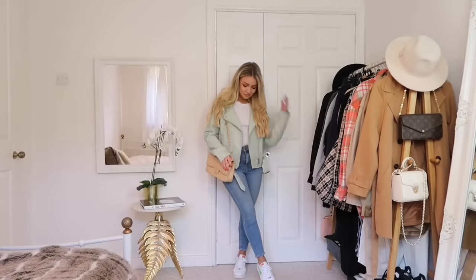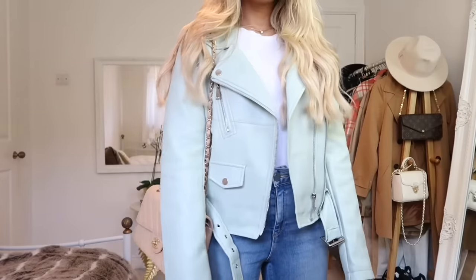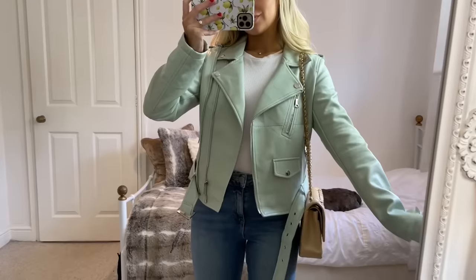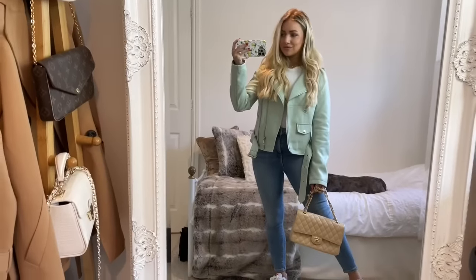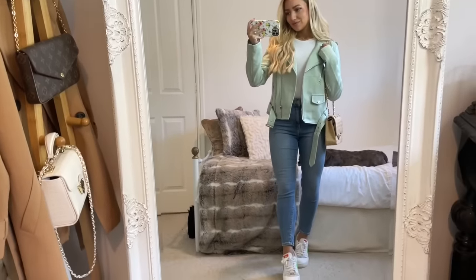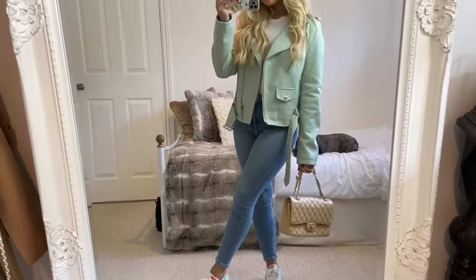Another faux leather jacket perfect for spring is this seafoam colored one from Boohoo. I really love it because it's a great piece to inject some color into your outfits, and this seafoam color seems to be everywhere for spring. You can also wear this piece year after year because it's in such a classic style and fit.